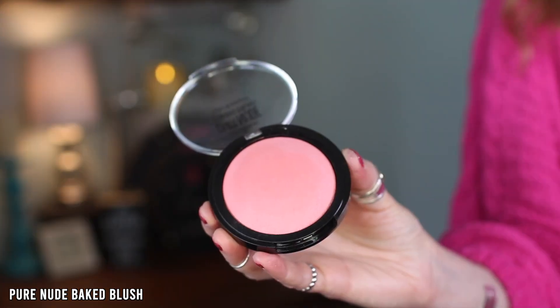These Pure Nude Baked Blushes — I love them so much. I ordered two initially, loved them so much I ended up ordering all the shades. They are $5.99 on the Essence website, so very affordable. It says the Pure Nude family just got a little bigger — they have baked blushes now. Go for a bright, healthy glow with a creamy silky blush formula with a highly pigmented baked texture for a fresh, healthy-looking complexion.